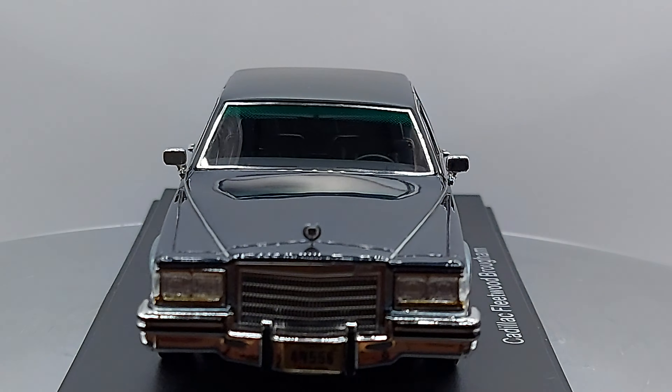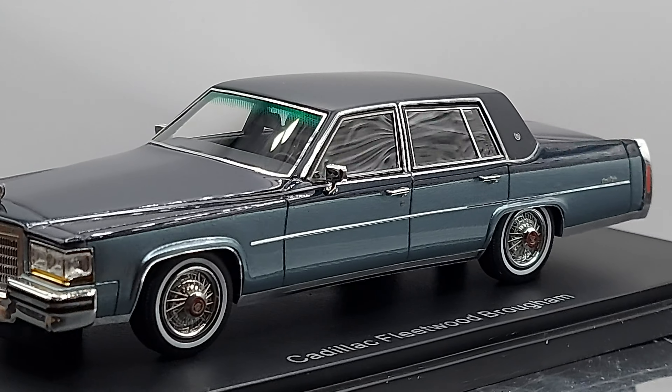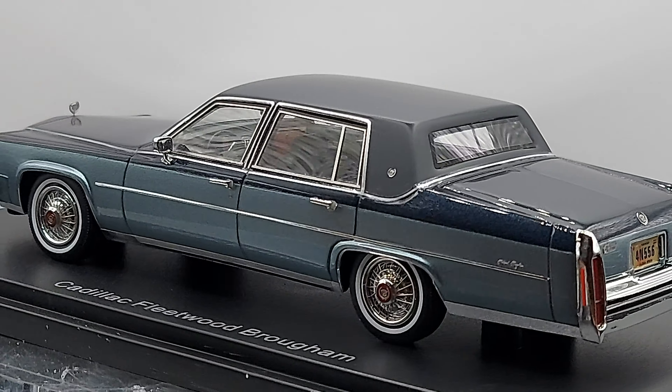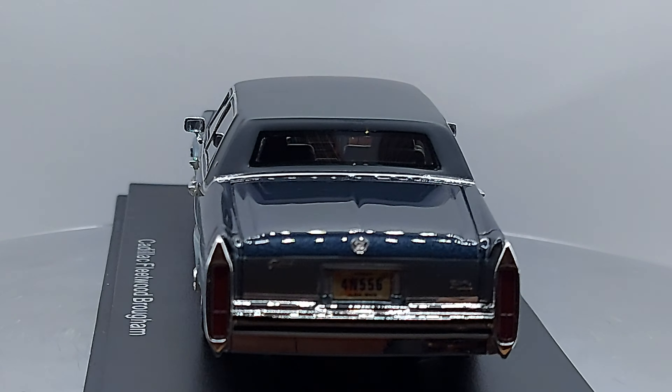The Cadillac Fleetwood was made between 1977 and 1986. They were made as a four-door sedan, like the one we're looking at right now, and they also had a two-door coupe.